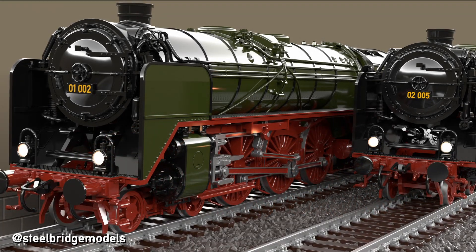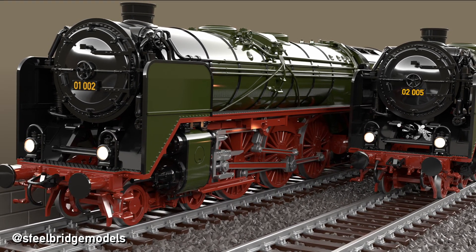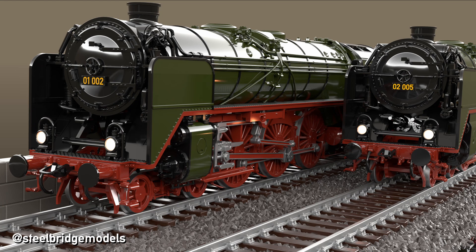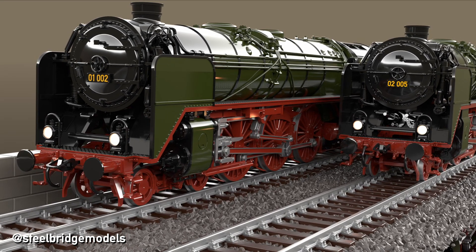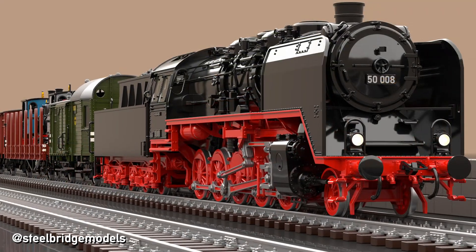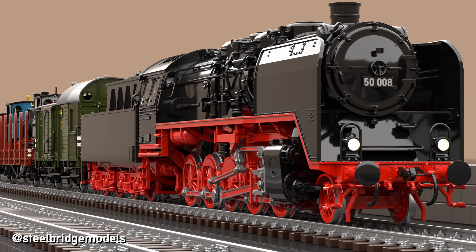Large drivers are the telltale sign of an express locomotive trying to get the most speed out of each cylinder stroke. But this comes at the price of pulling power, as large drivers have a much more unfavorable leverage effect and require more energy to be turned. Plus, smaller drivers allow for more of them to be fitted in the same space, improving traction.